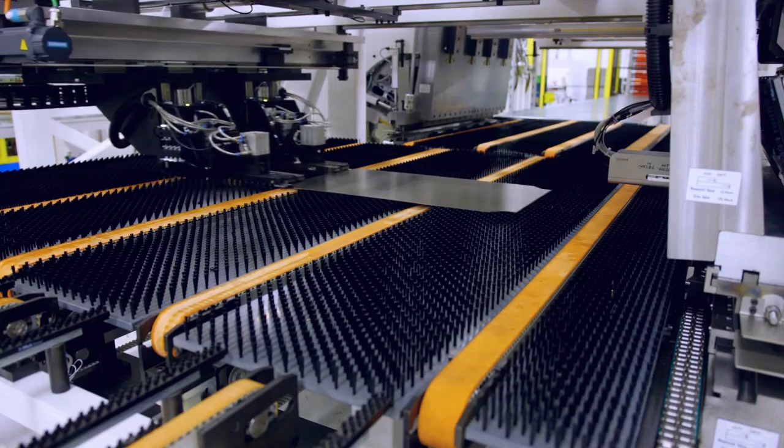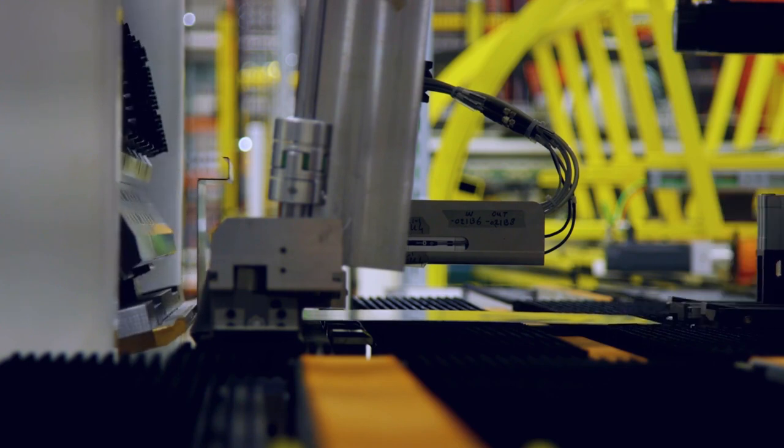The next part of the process is forming. With this we're using state-of-the-art forming technology with swivel bending.